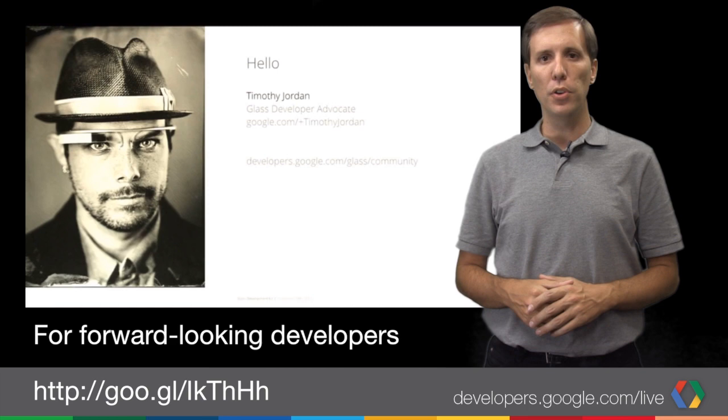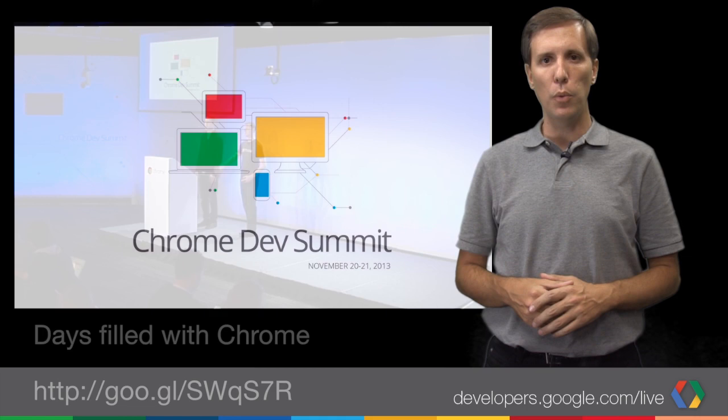Also last week, we hosted the Chrome Dev Summit, an incredible two-day web platform experience. This event featured an overwhelming 12-plus hours of presentations on Dart, Blink, PageSpeed, Pinochle, and more. If you missed anything, we have it archived for you.